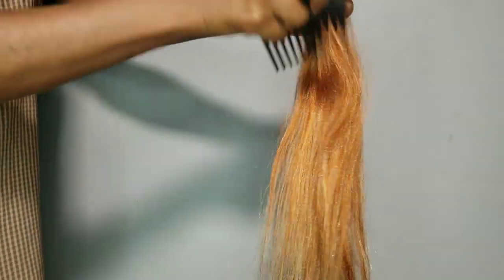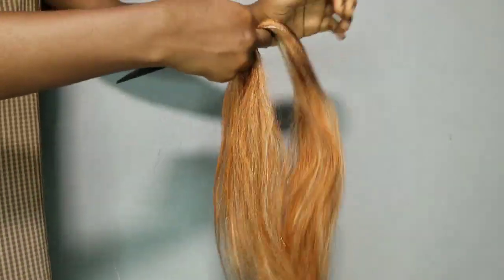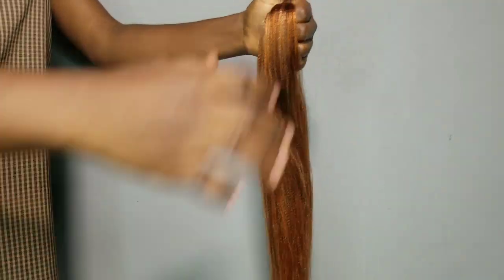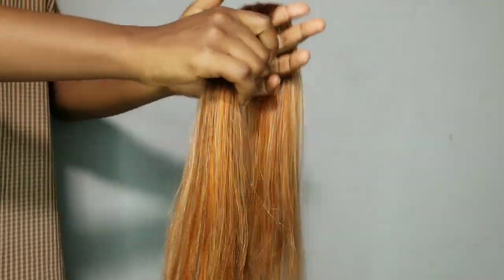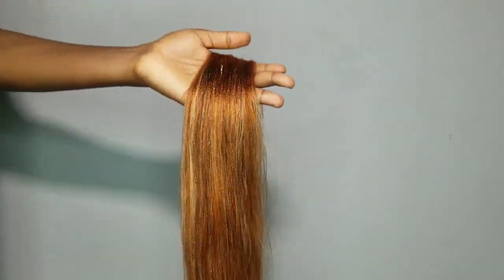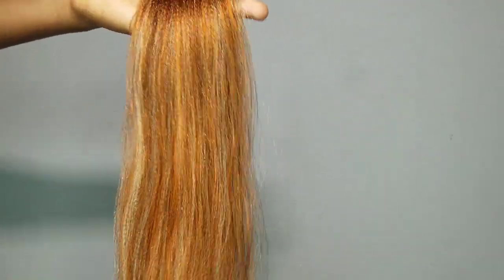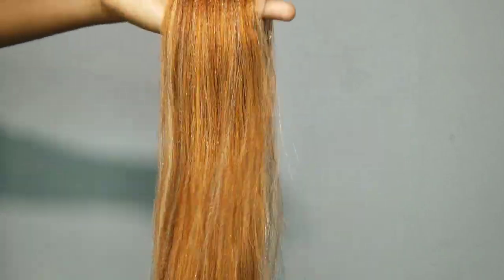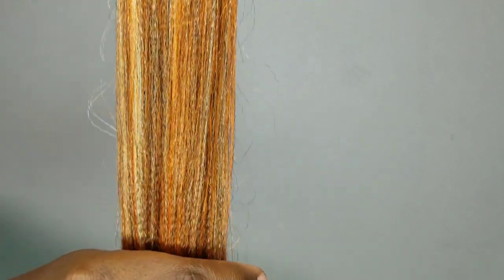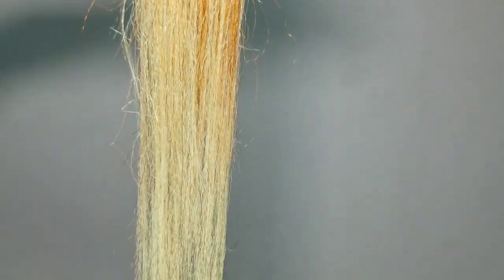We are done with the blend and I'm just brushing it out to smooth it out. You need to always brush out your blends while you are blending and after you finish blending — it is very important, especially if you are blending a lot of extensions at the same time, because it will tangle. This one did not really tangle because it's not a large quantity of extensions. Here is the final result — it is looking very beautiful.